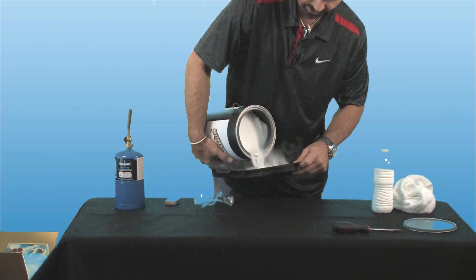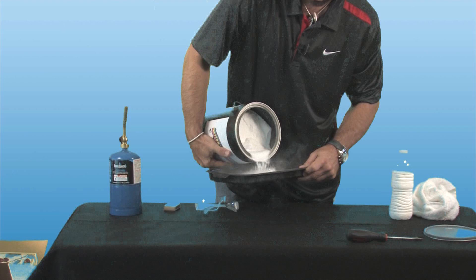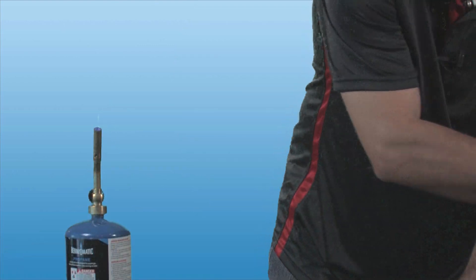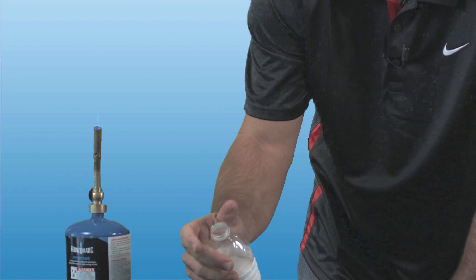So I'm going to pour some of this out here. As you can see, it's literally a very, very fine powder. I also have some of these microspheres in this bottle.